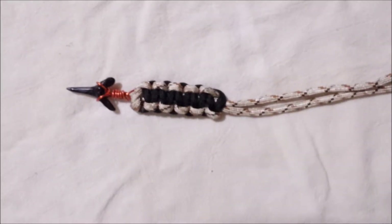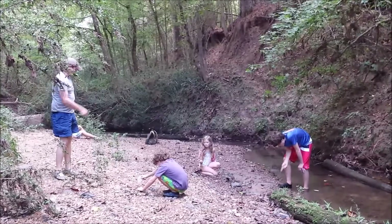I like to make shark's tooth lanyards using paracord. I've posted a video on my channel that shows you how to do this. Okay, let the fun begin.